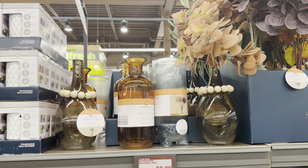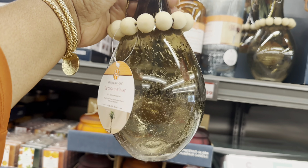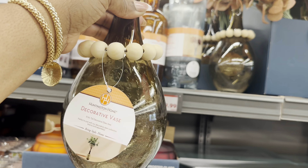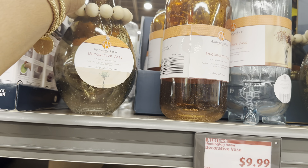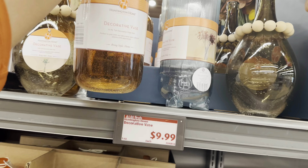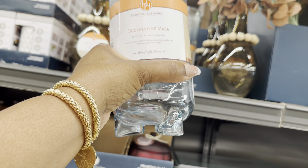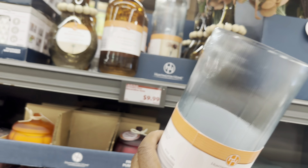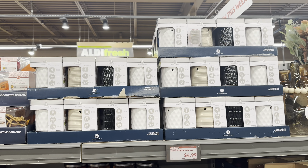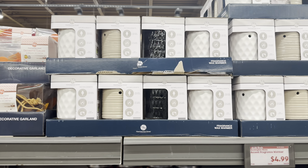The decorative vases are $9.99 and I absolutely love this one with the beads on it. That natural wood bead is so pretty - they had a natural wood garland last week at a different store. You can be really creative with these. The vases are $10 and the stems are $4.